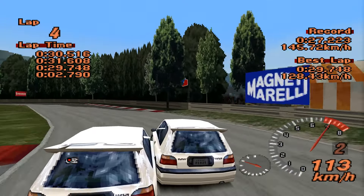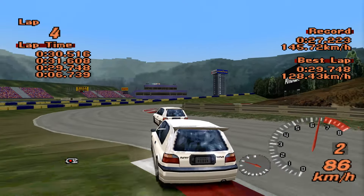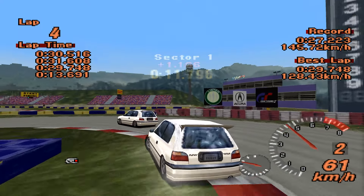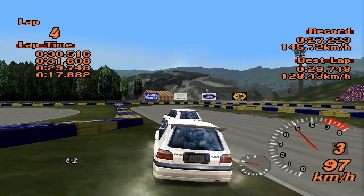29.748. So it is slightly quicker than the Familia. Hopefully we can get a little bit more lap time out of it, because this definitely feels like it can go quicker than that, and statistically it definitely should be able to. But we will see.